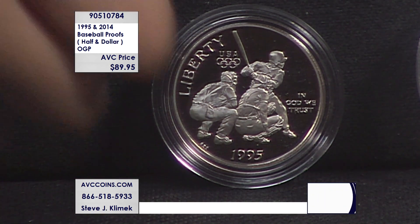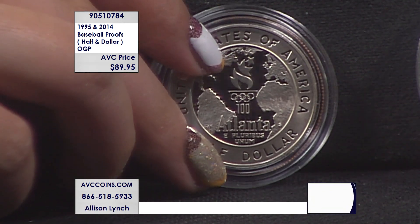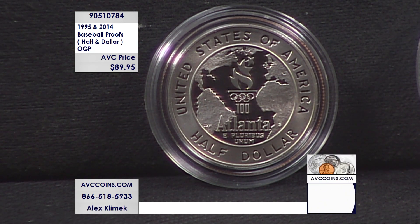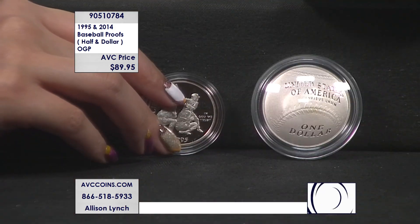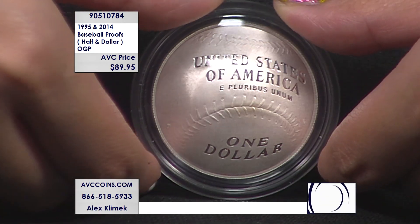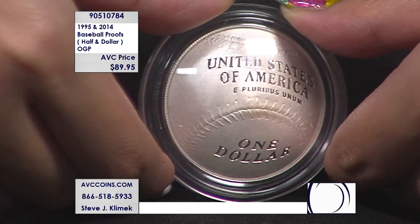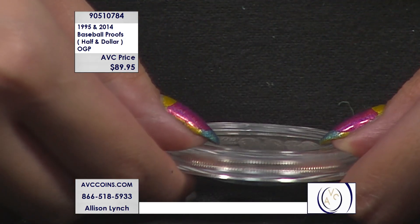Our pair is $89.95. The item number on this one is 90510784. Give us a call, reference that number to our operators, or join us online at avccoins.com — enter that item number in the search bar. For $89.95, you get them both in original government packaging. These are the proofs: the half dollar of 1995 and the dollar of 2014, issued for the 75th anniversary of the Baseball Hall of Fame and the first ever curved coin in United States Mint history.